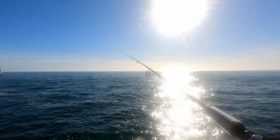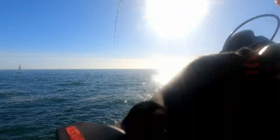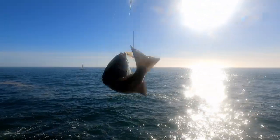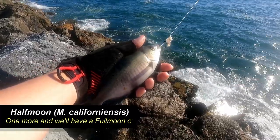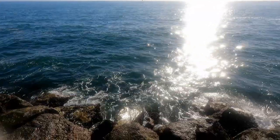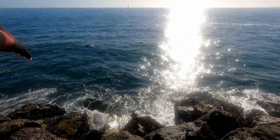Lots of tiny nibbles. Heck yeah! Fish on! First catch of the day looks like a dinky half moon. Today's all catch and release, so let's get this guy back as soon as we can. This release is gonna be a little high but the waves are really rough down there, so thanks for playing, dinky half moon. Boop!